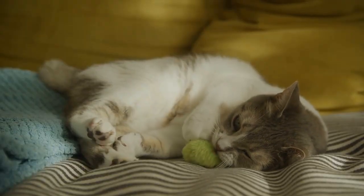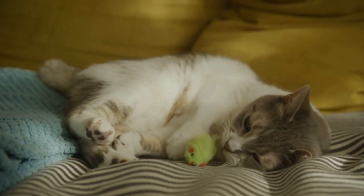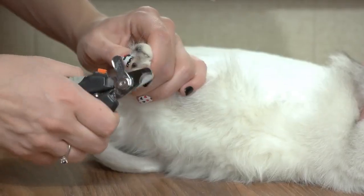Launder cat toys and bedding. Regularly wash your cat's toys and bedding to prevent hair buildup. Cat hair removers. Use specialized pet hair removal tools, such as rubber brushes or gloves designed for this purpose.